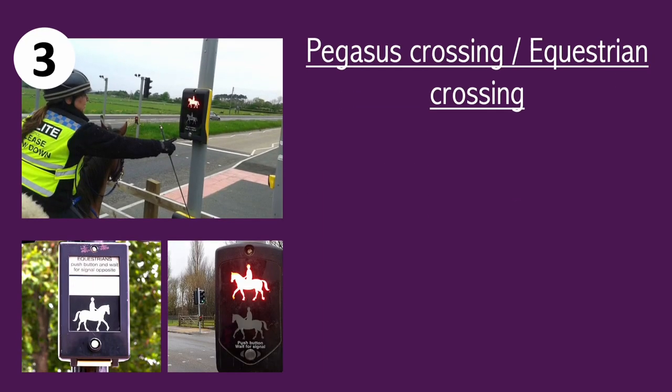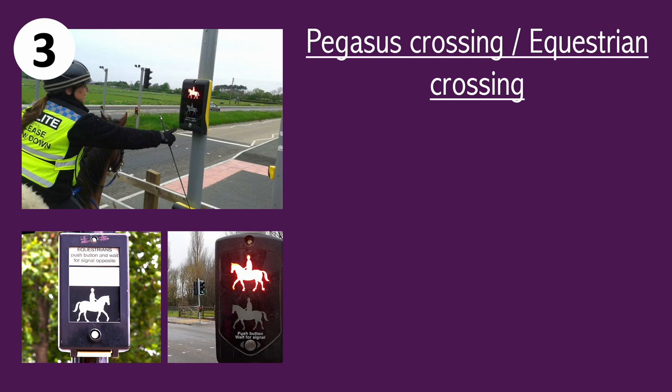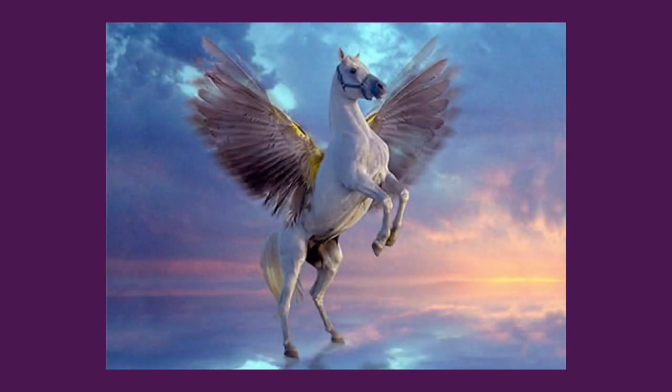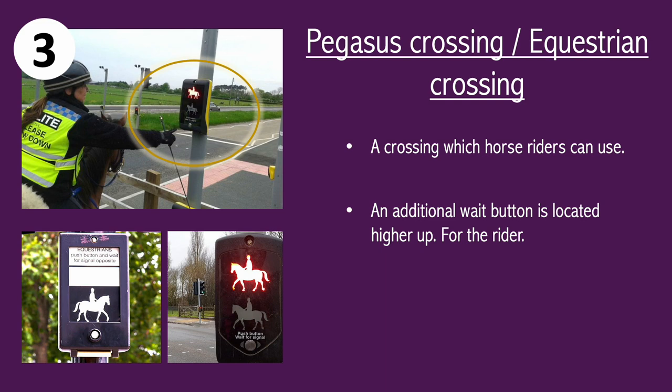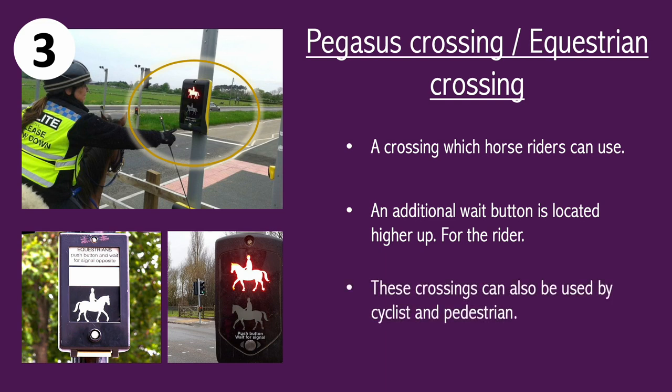The equestrian crossing is the next one we're going to look at. The equestrian crossing is often referred to as the Pegasus crossing. In Greek mythology, Pegasus is a winged horse — it's actually Medusa's child, but that's another story for another day. The equestrian crossing features an additional button higher up so the rider can reach, and this crossing can also be used by pedestrians and cyclists.